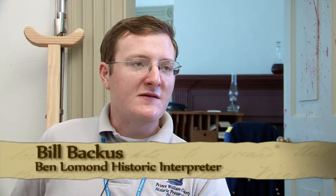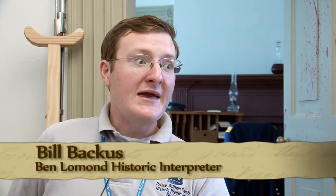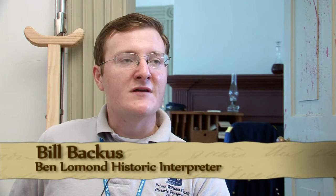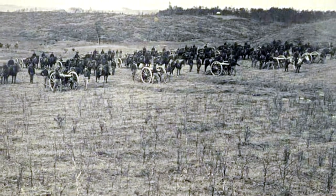Back in 1861, the landscape would have looked vastly different than it does today. The main difference is that there would be no houses and there would be no trees. Most of this area would have been open farmland.